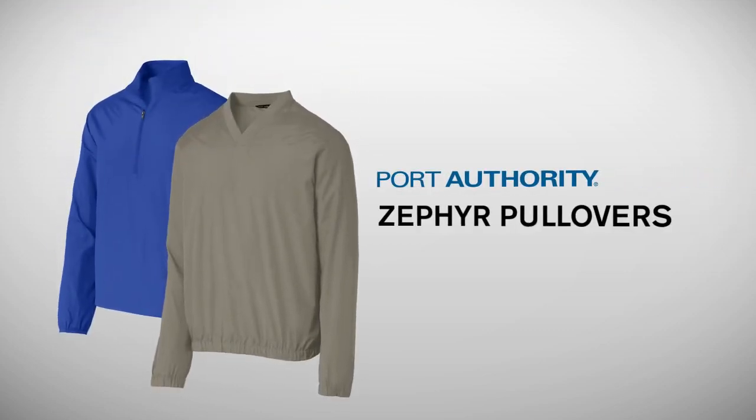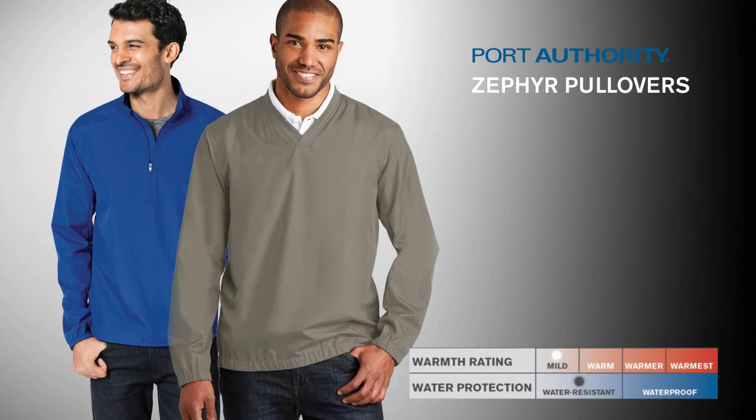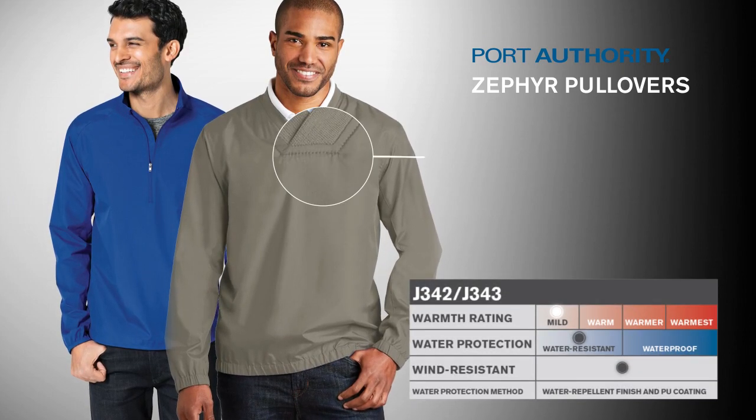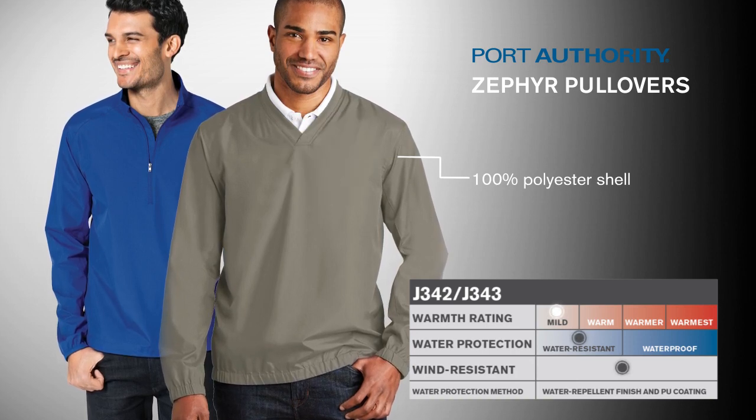Port Authority Zephyr Pullovers. When the wind kicks up, our Zephyr Pullovers kick in with wind-resistant, water-resistant performance. Designed with a 100% polyester shell for a sleek appearance, these styles also have a silky smooth hand.